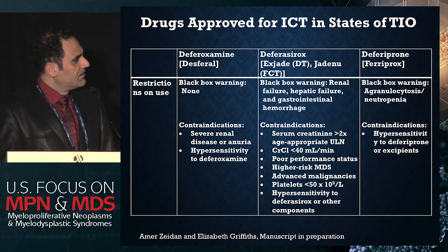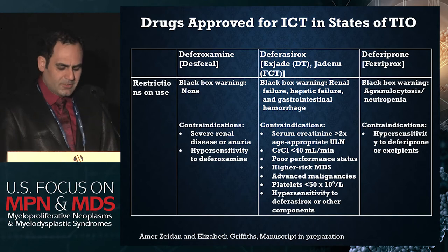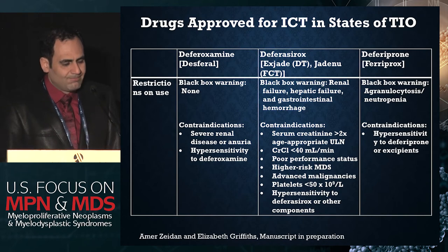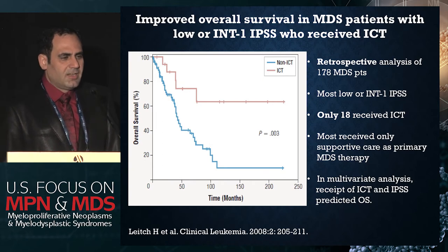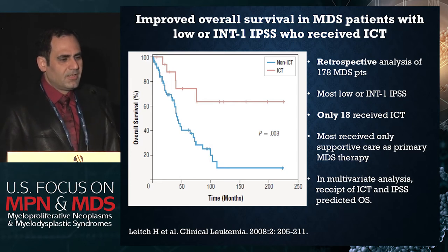Deferiprone also has a black box warning regarding agranulocytosis. There are not really any published randomized phase two or three studies in iron chelation in MDS, so I'm going to show you a number of the retrospective studies. This study from Canada by Dr. Heather Leitch showed that overall survival in MDS patients — most of these studies have been done in lower-risk MDS, either low or intermediate-1 — showed a significant survival difference between patients who were chelated versus those who were not.